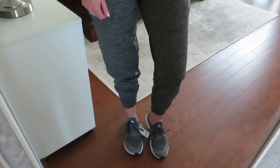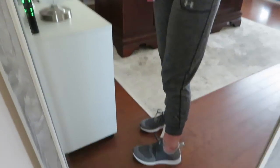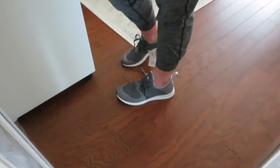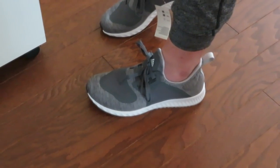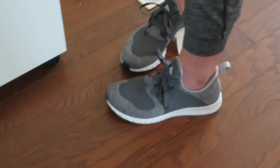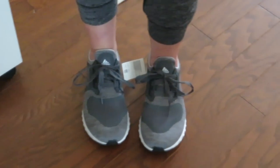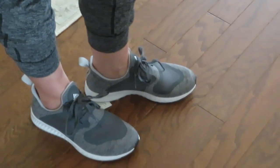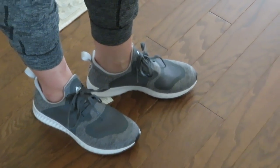I threw on some joggers to show you these Adidas shoes — love these. I have not owned a pair of Adidas in many years; my husband just bought a pair and loves them. I'm a sucker for a gray shoe anyway, and I absolutely love these. They're so comfortable and run true to size — I'm a seven and bought a seven. They also come in pink. You couldn't beat the price; anytime you can get an athletic shoe under a hundred bucks is great.